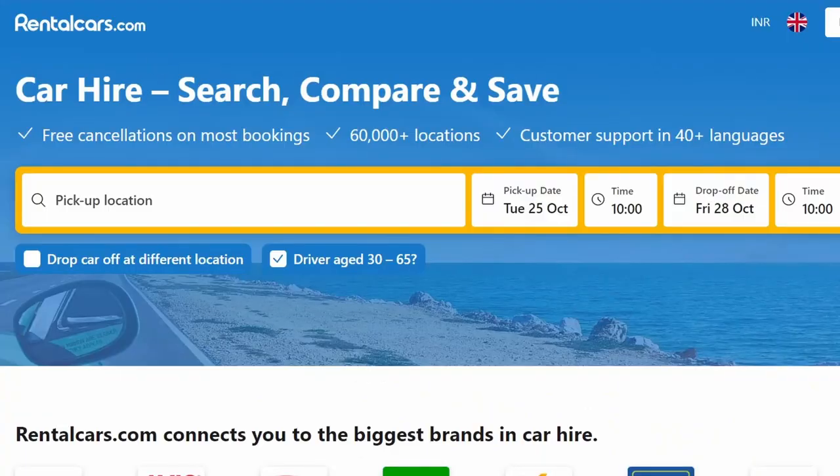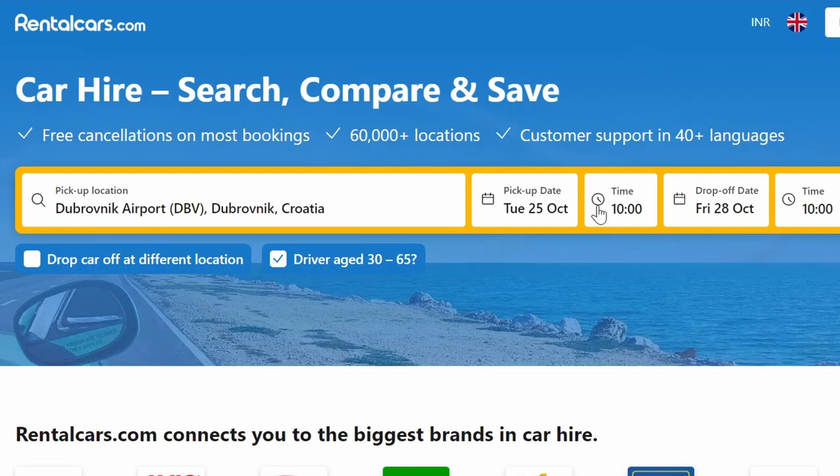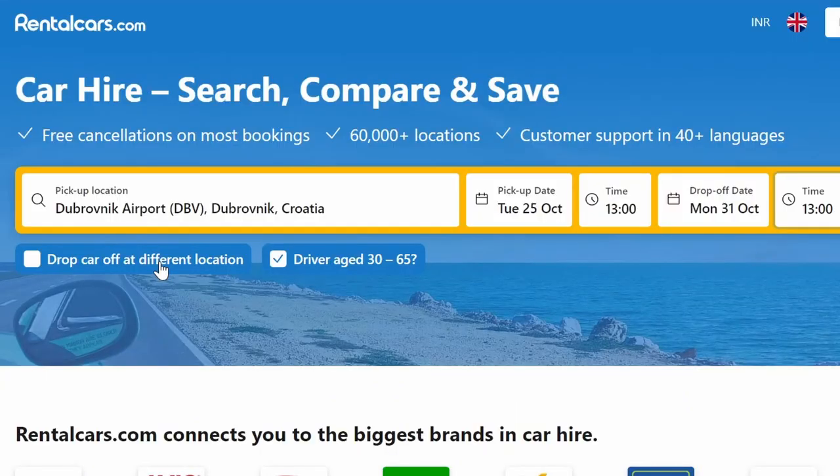Booking a car using rentalcars.com is pretty straightforward — once you open the website, you just enter the pickup location, date, and time. In our case, the location was Dubrovnik Airport in Croatia. You then select a drop-off date and time. These rental car companies calculate cost based on 24-hour periods — so if you pick up at 1 PM today and drop off at 1 PM the day after tomorrow, you're charged for two days. But if you drop off at 2 PM instead of 1 PM, you'll be charged an additional cost for that extra hour. You can also choose to drop off the car at a different location — in our case, we dropped off at Ljubljana Airport in Slovenia.